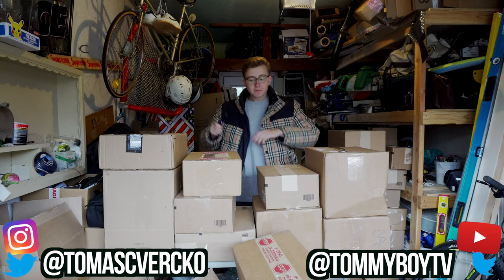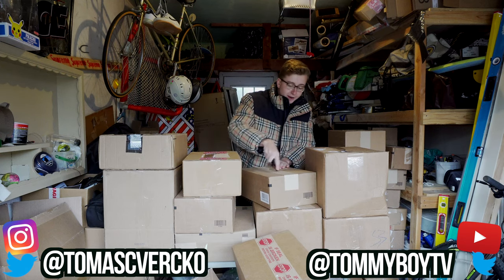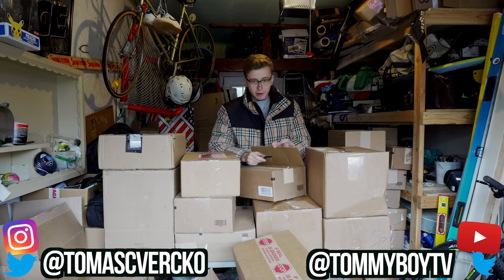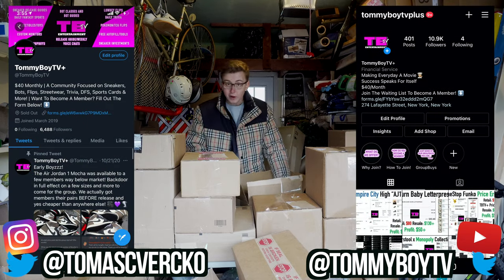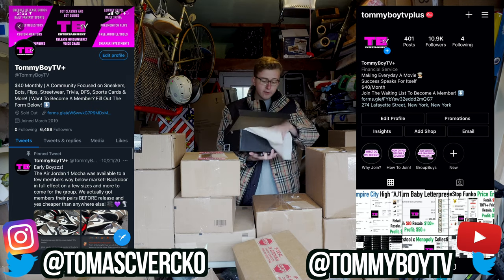We got bot orders, we got a lot of stuff I'm super hyped for. First up, none of this would be possible without the Paper Group at TimeboyTV Plus — we got info, everything you see here is copped due to them. So first up we got a size nine and a half mid.